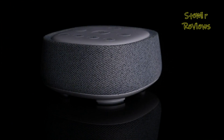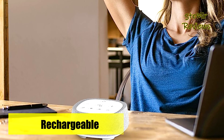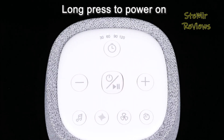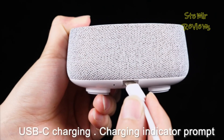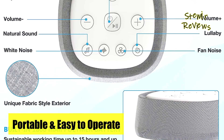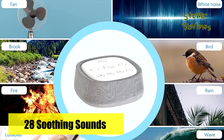It can be conveniently charged using a power bank or other compatible devices. Distinguishing itself with a diverse array of 28 soothing sounds neatly organized into four distinct categories, this white noise machine caters to various preferences. These categories include seven nature sound effects like thunderstorm, stream, ocean wave, campfire, bird chirping, cricket, and frog chirping; seven white noise options; seven fan sound choices; and seven lullabies. This diversity allows you to select your preferred sound, ensuring a more restful and profound sleep experience.